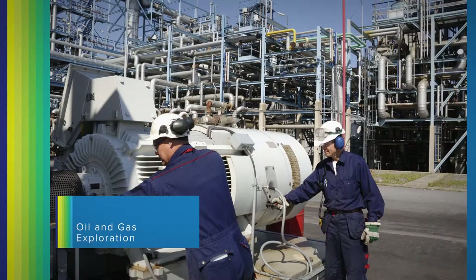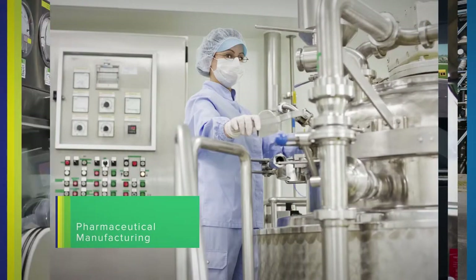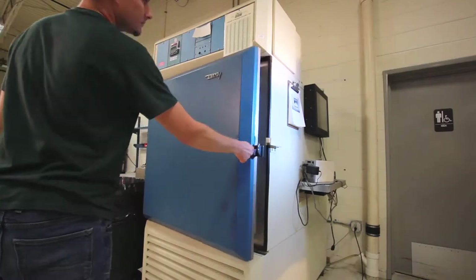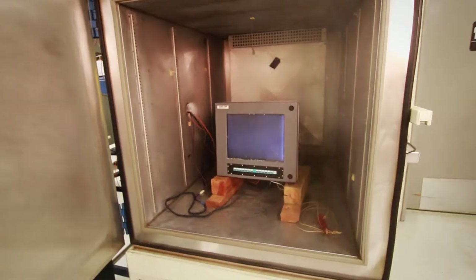Industries such as oil and gas exploration, military applications, flight simulation, pharmaceutical manufacturing, and food processing — the entire product line undergoes rigorous third-party certifications and extreme endurance tests.